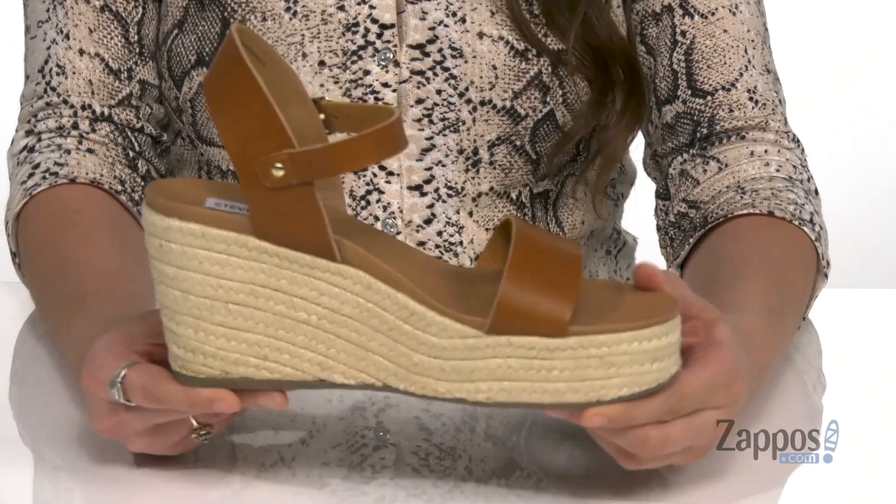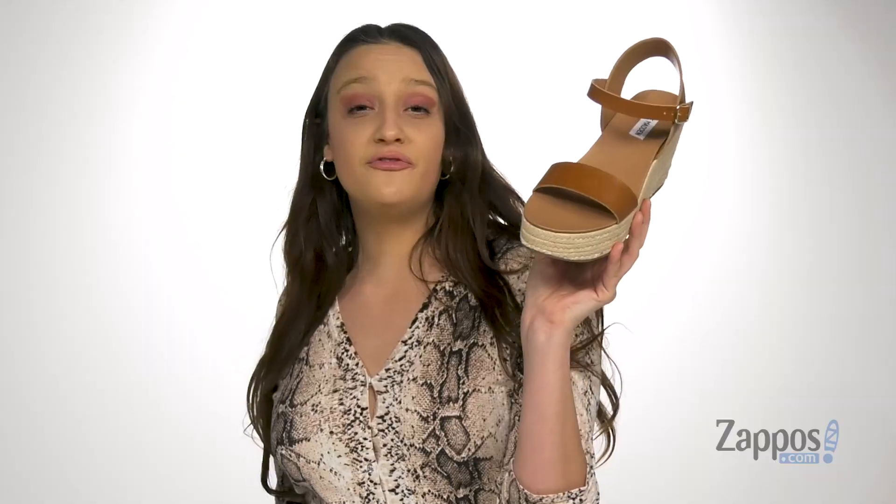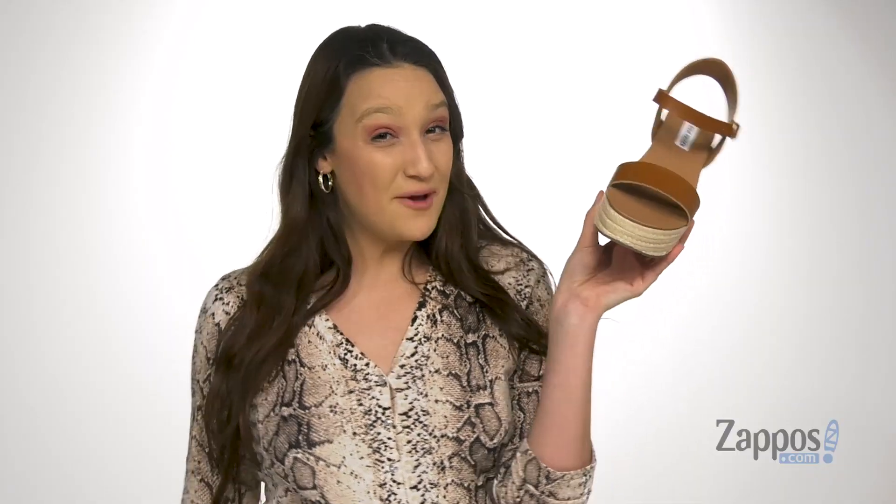And it's all on top of a synthetic outsole that's textured for traction. You'll feel like you're in the Bahamas every day when you wear these sandals. They're from Steve Madden.